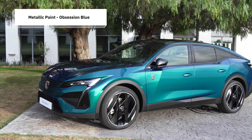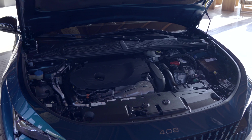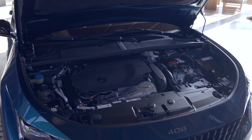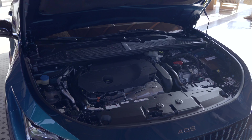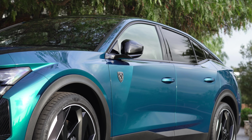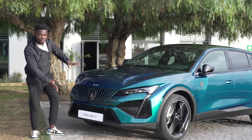The new 408 comes in different flavours. We have the petrol version and the plug-in hybrid versions. With the plug-in hybrid versions we get 175 horsepower and also the 225, and they all come in different trim levels: the Allure, the Allure Premium, and the GT. This one is the GT, which looks absolutely striking.